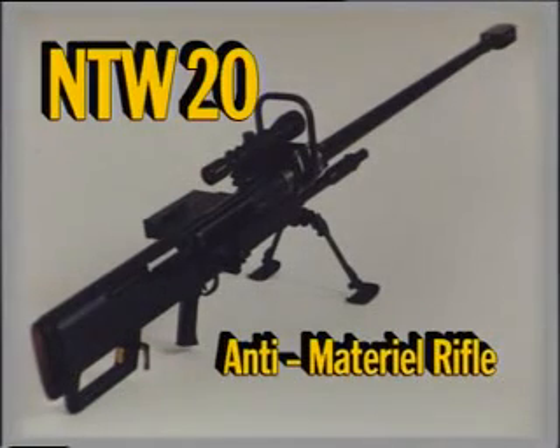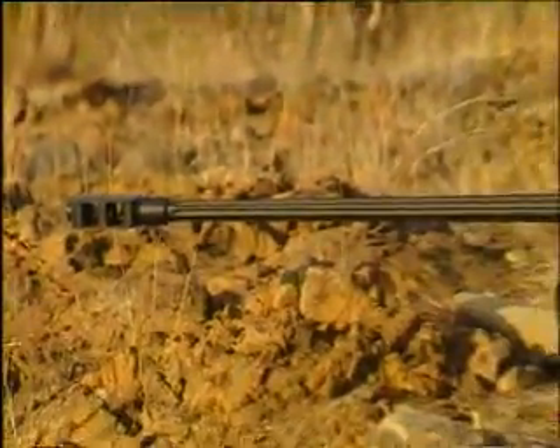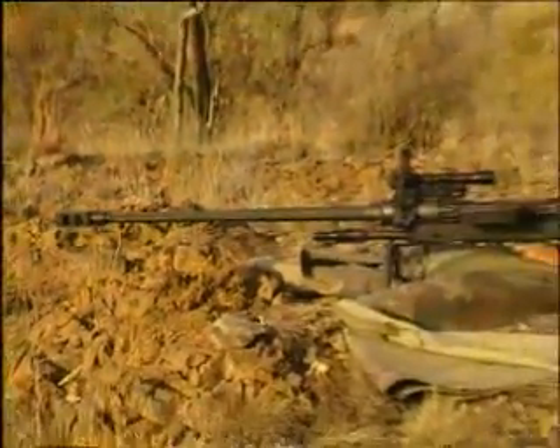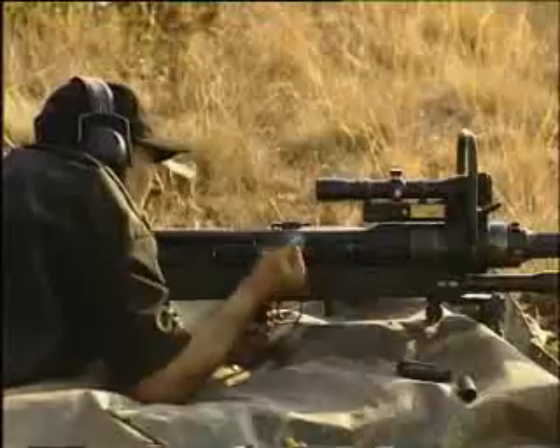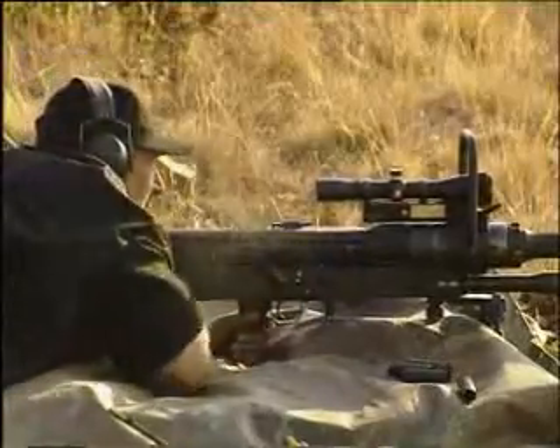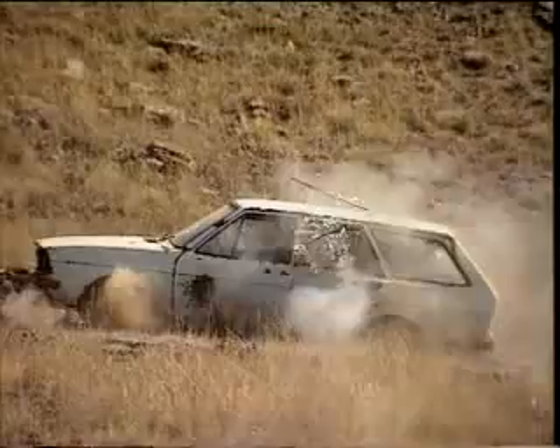The NTW-20 is aimed primarily for use by quick reaction, peacekeeping, and special operations forces to destroy high-value targets at distances beyond 1,000 meters. Its high accuracy minimizes the risk of collateral damage to surroundings.